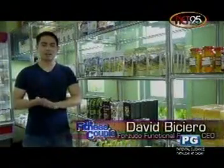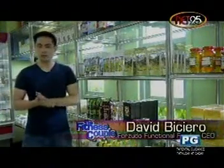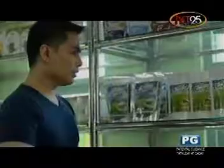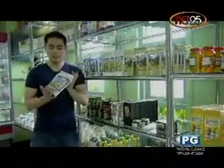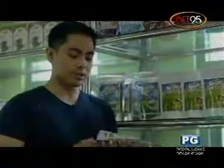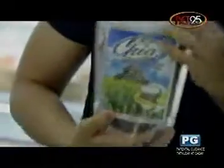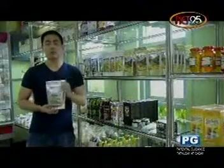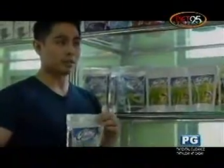Hi, my name is David. I'm the owner of Sudo. We import and distribute functional food products from all over the world. The first product is Go Chia, Chia Seeds. It's a functional food coming from Mexico and it's very high in omega-3, so it's great for people who have heart problems, want to keep their brain sharp, or moms who are pregnant and need omega-3 supplementation.